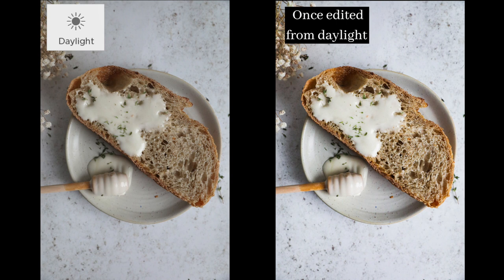As soon as I captured the photo and I tethered it straight to my laptop, I could see straight away that the colours were just a lot more rich and vibrant.